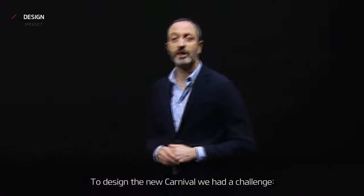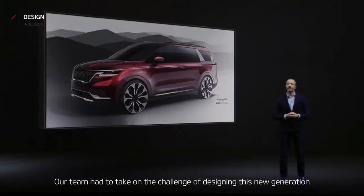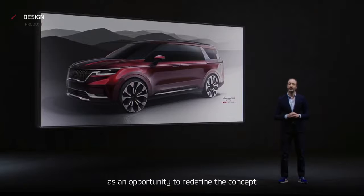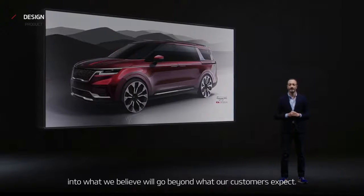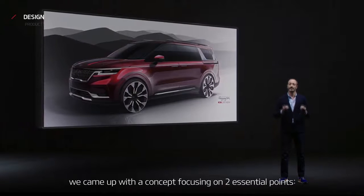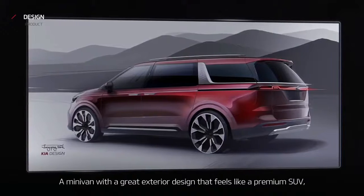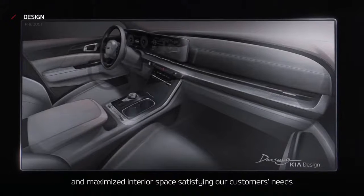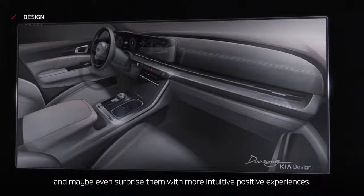To design the new Carnival, we had a particular challenge. In our opinion, the current Carnival is a very good-looking car. Our team had to take on the challenge of designing this new generation as an opportunity to redefine the concept into what we believe will go beyond what our customers expect. With our colleagues at product planning and engineering, we came up with a concept focusing on two essential points: a minivan with a great exterior design that feels like a premium SUV, and maximizing interior space, satisfying our customers' needs, and maybe even surprising them with a more intuitive, positive experience.